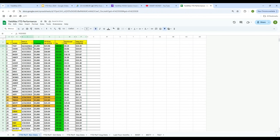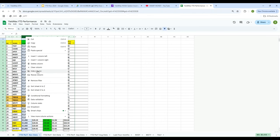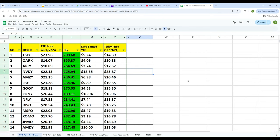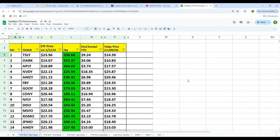The date of inception doesn't have much meaning here because I'm doing the analysis from the start of the year — the first trading day of the year. I do know that not everyone buys and sells at the same time, but this will give you a benchmark, an idea of how it works, and then you can make your own decision. I will be investing a hypothetical $5,000 in every single one of them — the same dollar amount.